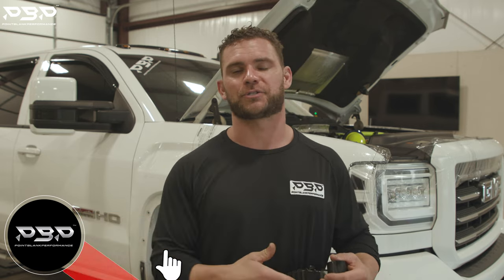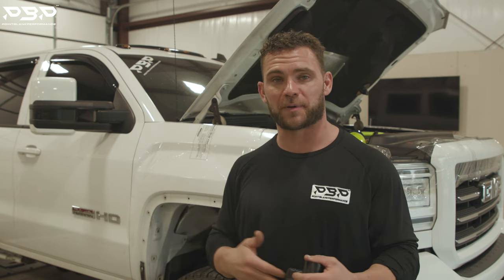Make sure you like and subscribe to the YouTube channel, because the next time you see the L5P it will be back on the rollers with the same turbochargers.